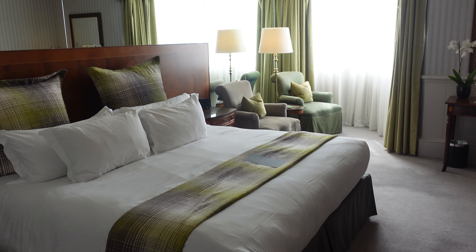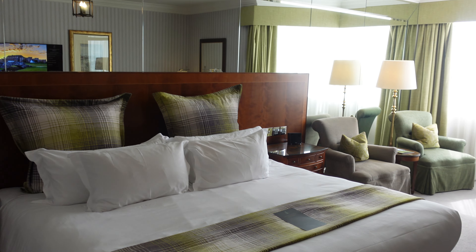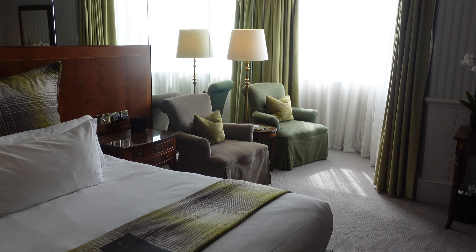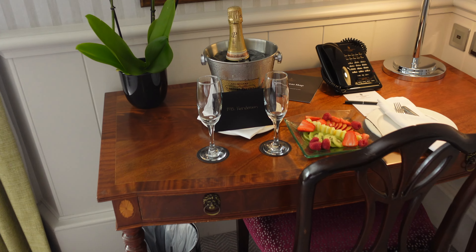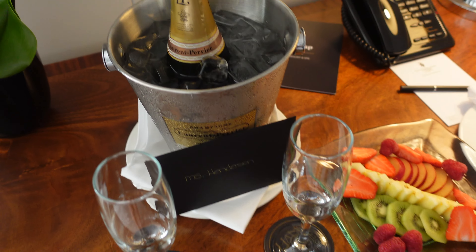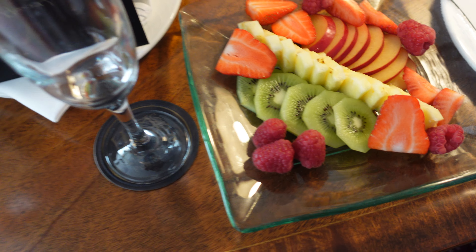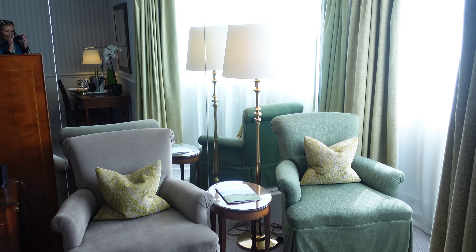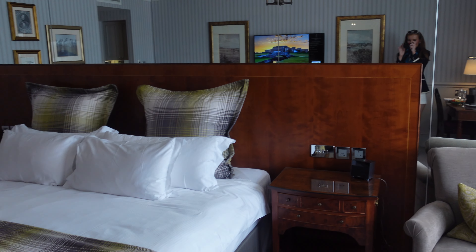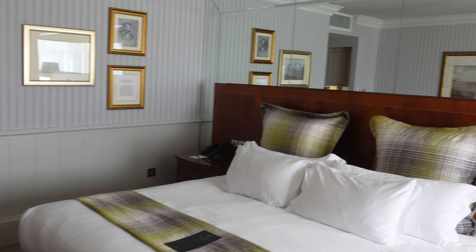So we've just checked in. How stunning is this room? It is absolutely gorgeous. Oh my God — look what they have popped in the room for us, how lovely! A little bottle there and some gorgeous fruits here, and this wee card. I'm going to have a wee look at what it says. This room is actually incredible. So that is us checked in.